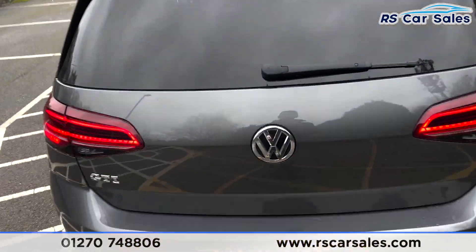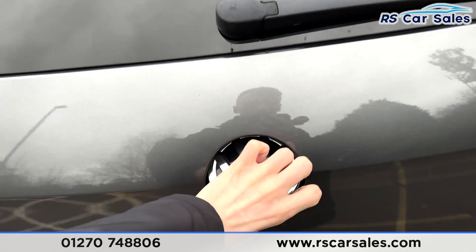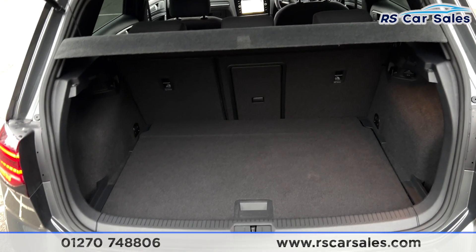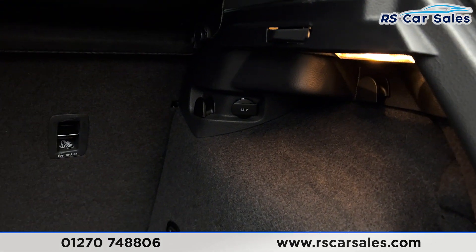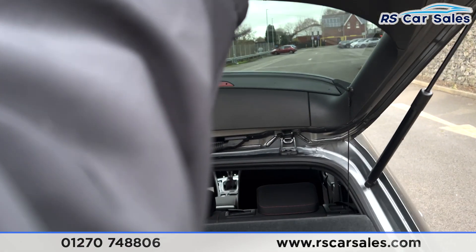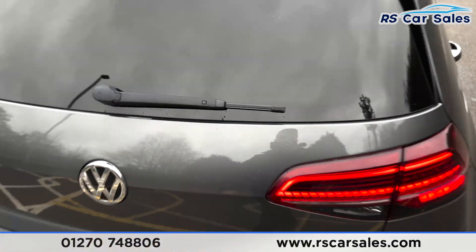We also have a reversing camera as well. We have the dual exit exhaust at the rear. If we take a look at the boot, just by popping it open — inside you'll find plenty of space, and we also have 12-volt connectivity as well.